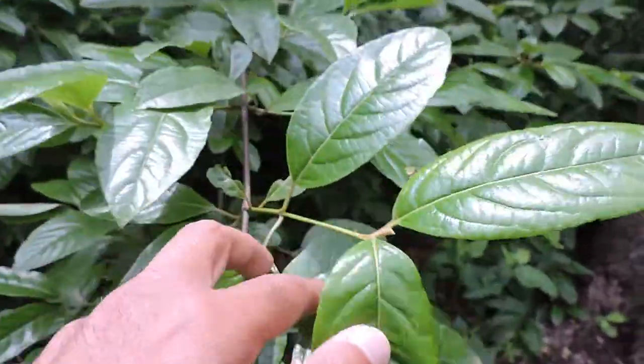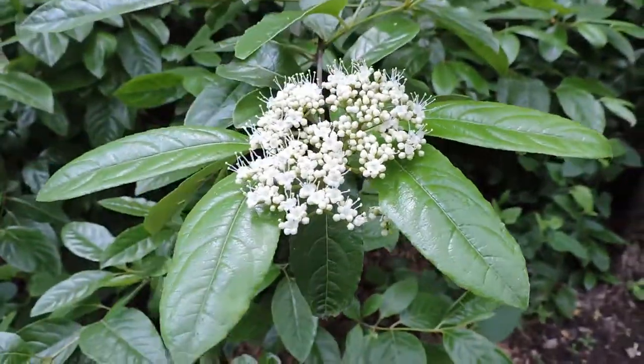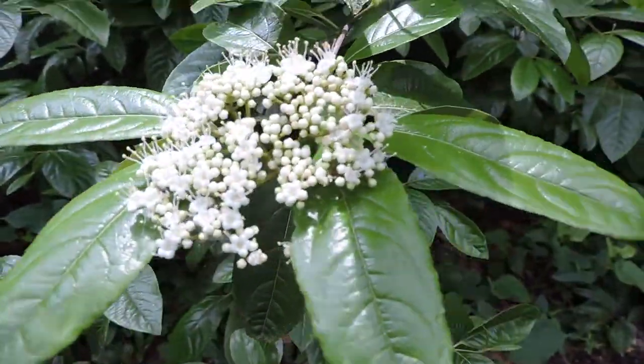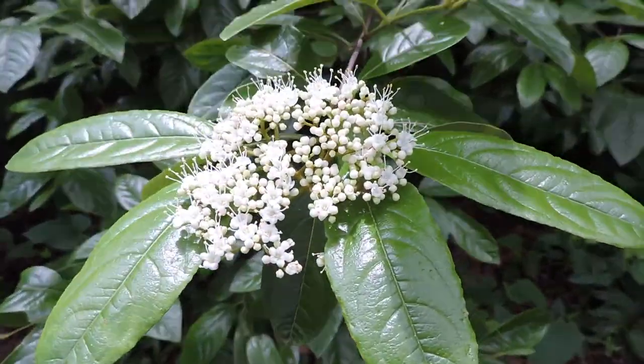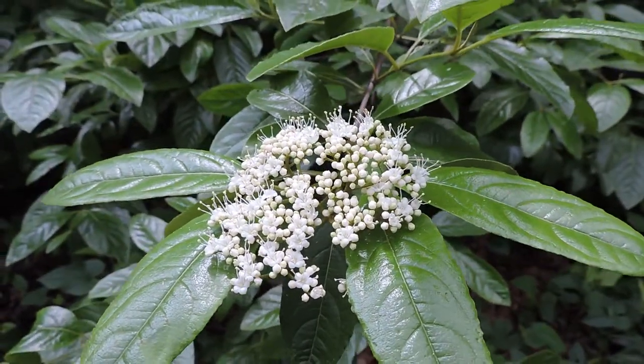Like all viburnums, it's opposite-leaved, so wherever one branch is growing, an opposite one comes out. It's got the typical cluster of flowers that, if pollinated, will form these fruits — they're fairly colorful.